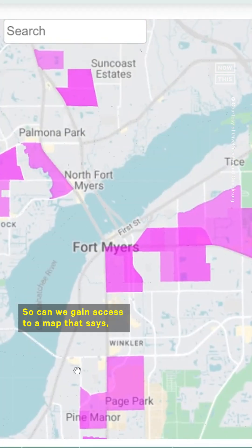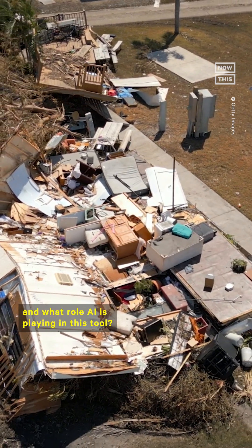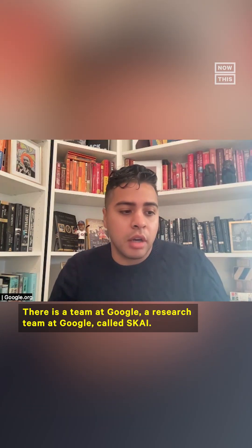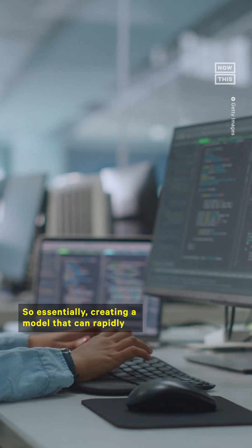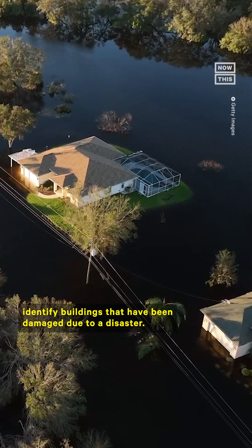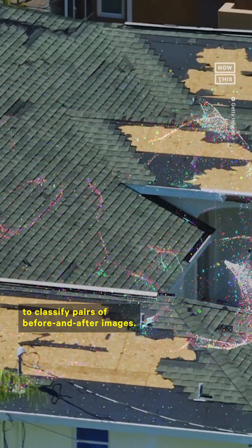Can we gain access to a map that says, in a particular geography, these are the areas that have been hit the hardest? There is a research team at Google called Sky, and they had been working for some time on a pilot to do disaster damage detection — essentially creating a model that can rapidly identify buildings that have been damaged due to a disaster. They built a deep neural net model to classify pairs of before and after images.